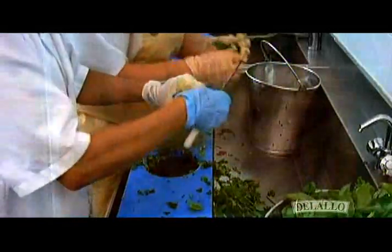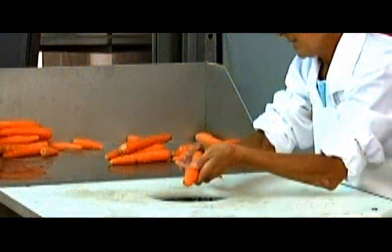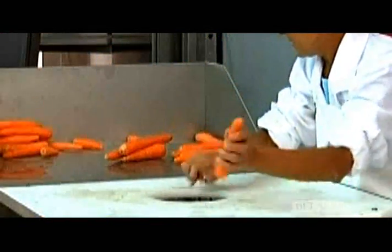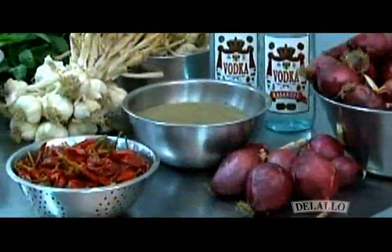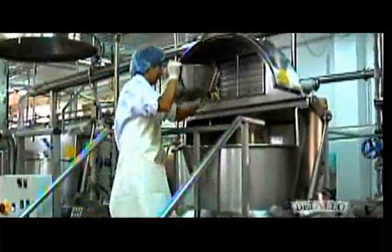Traditional methods are still honored with all ingredients being prepared by hand and put into the sauce at specific times to create a layering of flavors. Our sauces are still made in small batches in a pot. Although much larger than what you would cook with at home, it's still small enough to control the sauce's integrity.